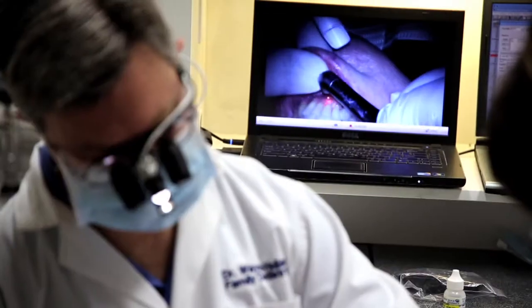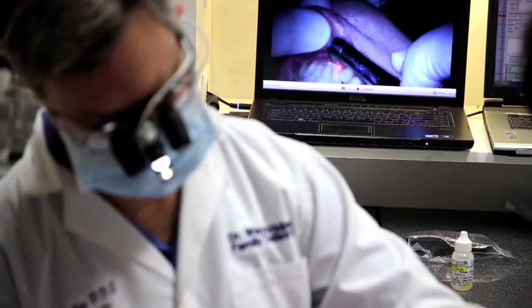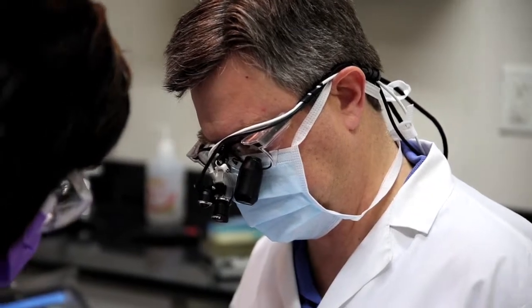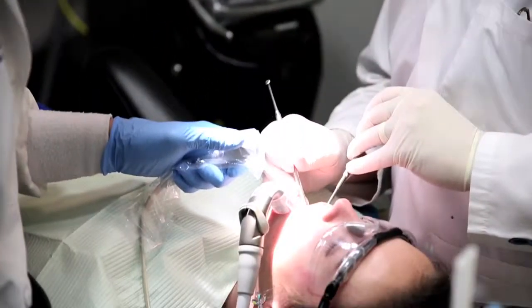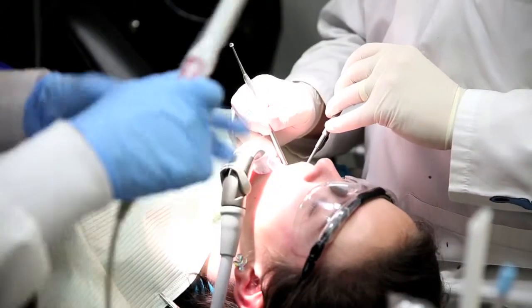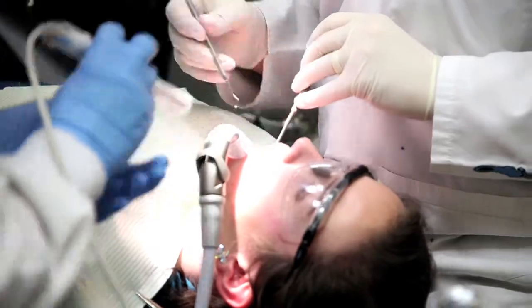The assistant has a much better perspective on what needs to be done to assist me because she can now see exactly what I'm seeing — the field just like I see it. She can also see things that she needs to address, whether it's debris or whatever. If I'm doing a crown prep, she can see the crown margins and help me — she can say there's something there, or do you see this, or whatever.